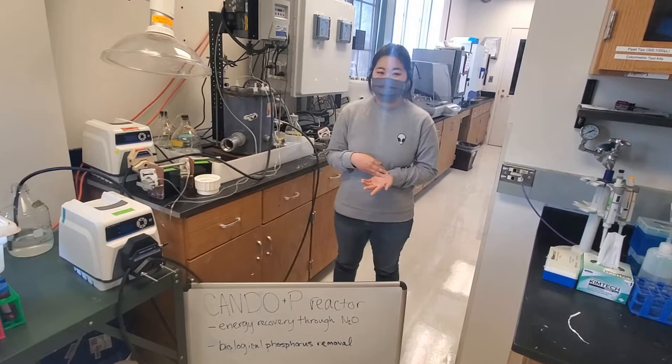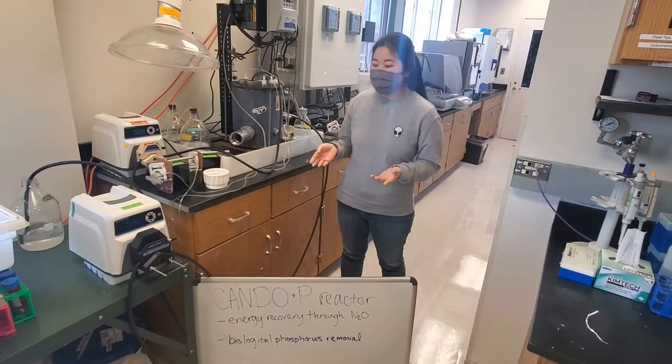Through the operation of this reactor, we're hoping to optimize N2O recovery and in the meantime learn more about the microbiology of this process.